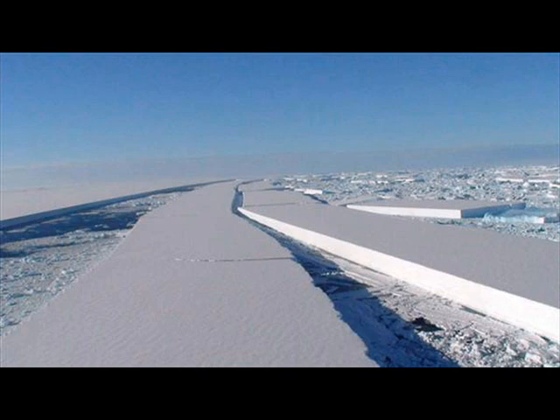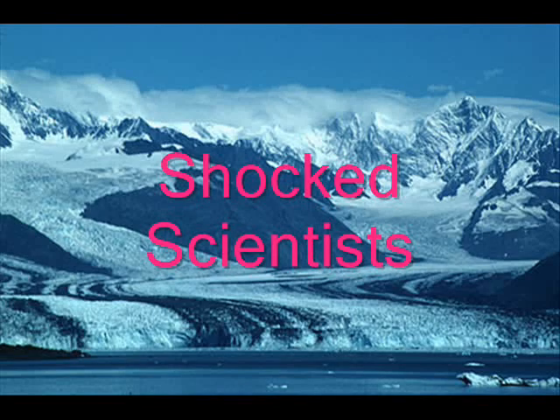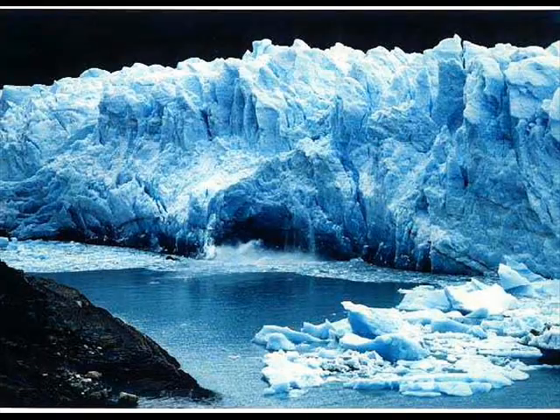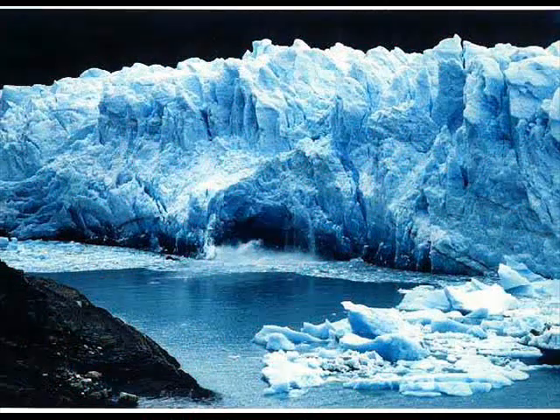This latest sign of global warming's impact has shocked scientists. They are very shocked by the rapid change of events. Global warming and climate change can happen very rapidly, actually over a matter of a few years.